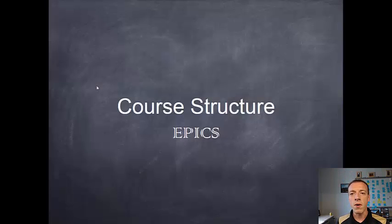Hi, I'm Andrew Pierce with EPICS at Purdue, and in this module we're going to talk about the course structure of the EPICS classes here at Purdue University.